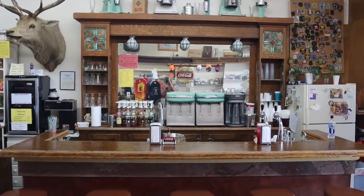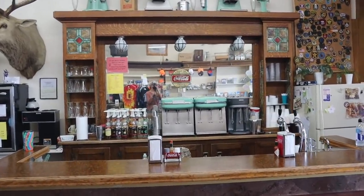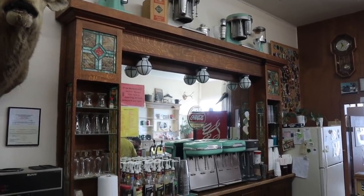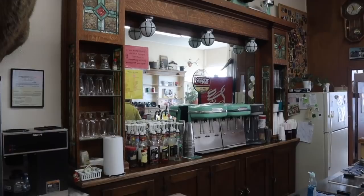This bar is one of my favorite parts. It is original — it was actually manufactured in England and then ended up in Chugwater after a long trip over the mountains by horse and wagon.